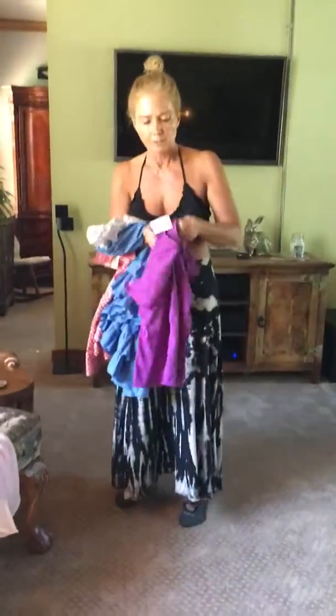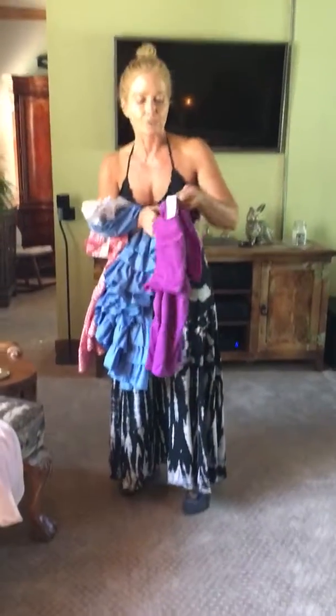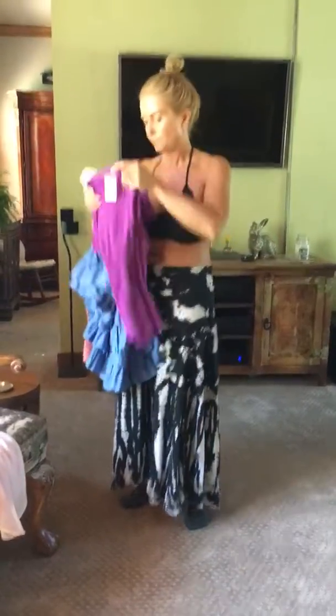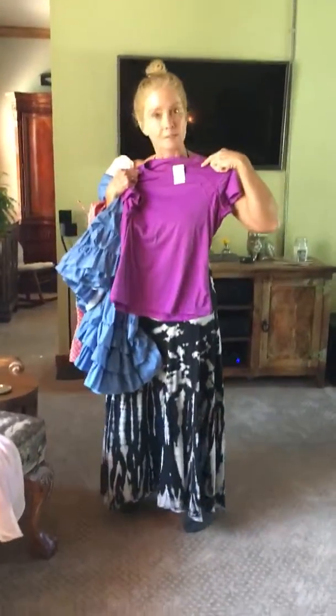This one's for the gym — it was $4 from Asics. Everybody knows Asics, a brand name in gym gear. Pretty summer purple.